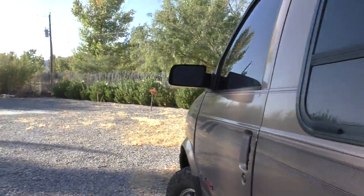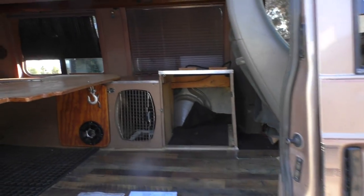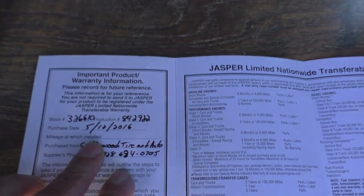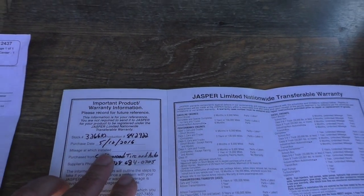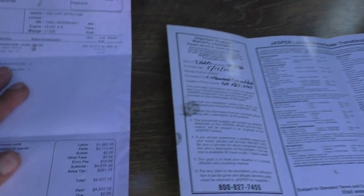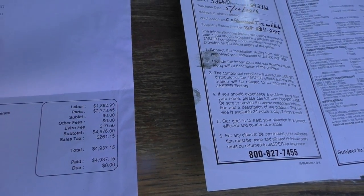The engine is a Jasper replacement engine, which some say is a step up from a crate motor because it comes with all of the updates already on it. The engine was replaced — purchase date 5/12/2016 — so it's maybe a year and a half old. It comes with a three-year, 30,000-mile warranty, so the engine is still under warranty through Jasper. Here is the sales receipt coming in at four thousand nine hundred and thirty-seven dollars, only about six months ago for the engine. Here's the title — the title is cleared and ready to go.